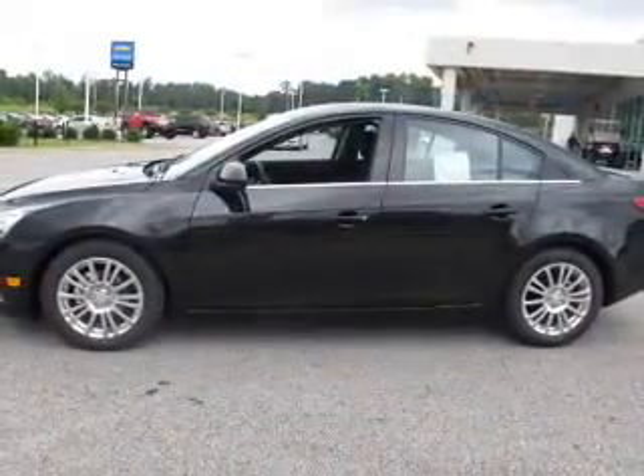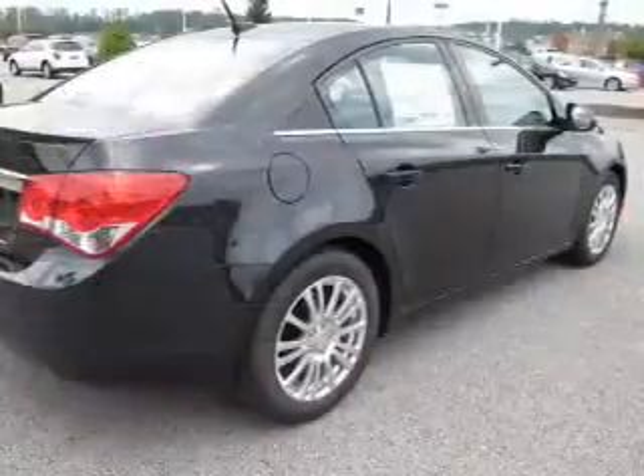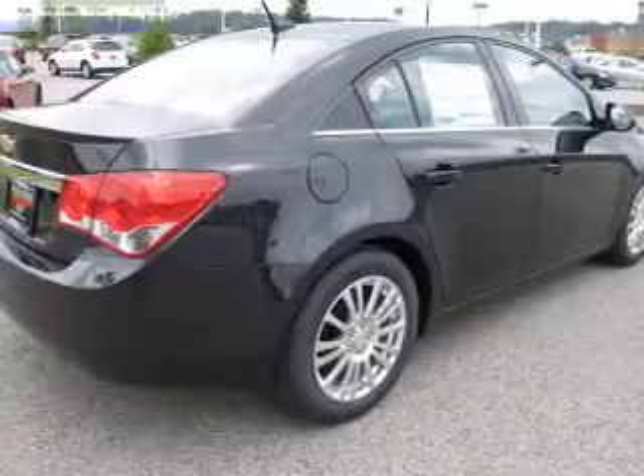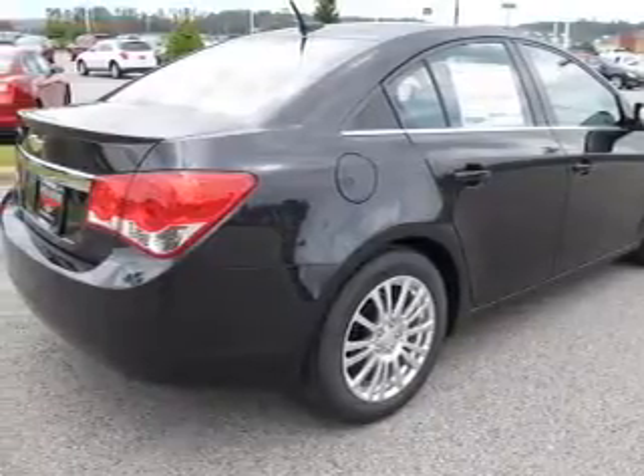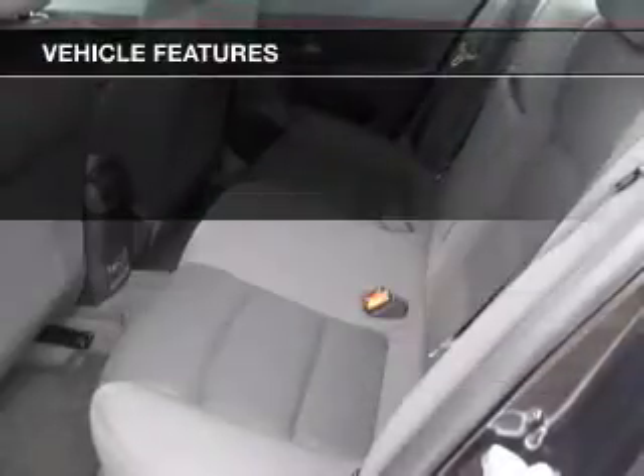The powertrain includes front-wheel drive with an efficient four-cylinder engine connected to a smooth-shifting six-speed automatic transmission. The anti-lock braking system will help deliver you safely to your destination. Plus, enjoy these notable features that are included in this vehicle.